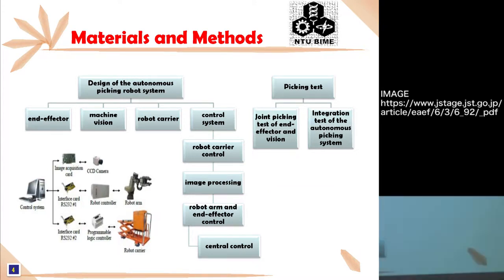The second part is Materials and Methods. I will divide it into two parts: the design of the Autonomous Picking Robot System and the Picking Test. The Autonomous Picking Robot System proposed by this study consists of four major components: the end effector, machine vision, robot carrier, and control system.